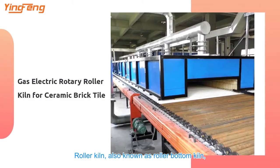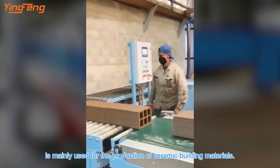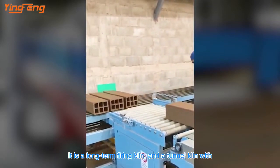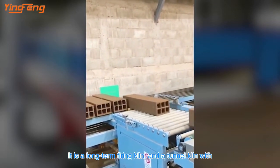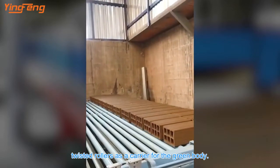Roller kiln, also known as roller bottom kiln, is mainly used for the production of ceramic building materials. It is a long-term firing kiln — a tunnel kiln with twisted rollers used as a carrier for the green body.